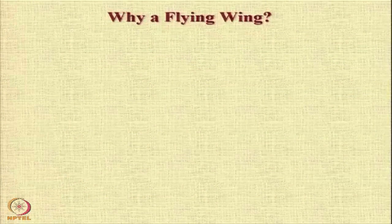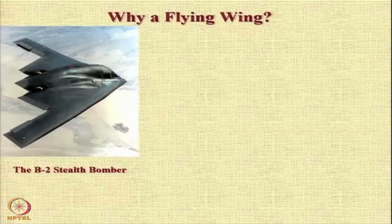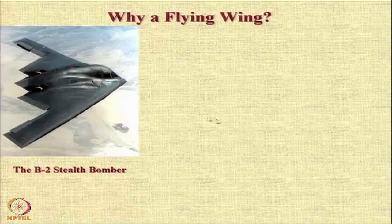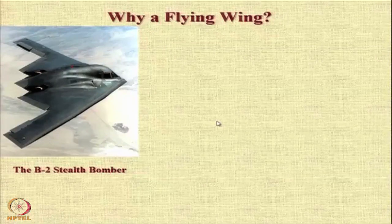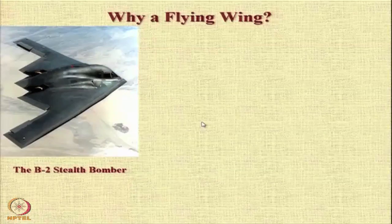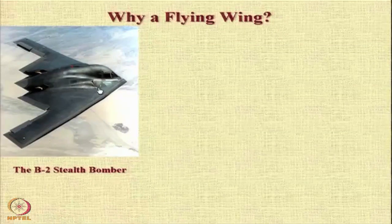Then there is a question that many people want to know: why do we have something like a flying wing? Where there is no fuselage, or there is no distinctive fuselage, as can be seen in the photograph of the B-2 stealth bomber, the Spirit aircraft. The flying wing concept is not a new concept — Northrop has been trying to advocate use of flying wings for many many years. So let us look at a historic film about a flying wing configuration.